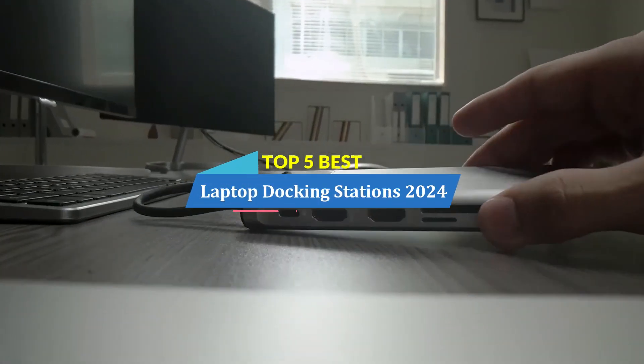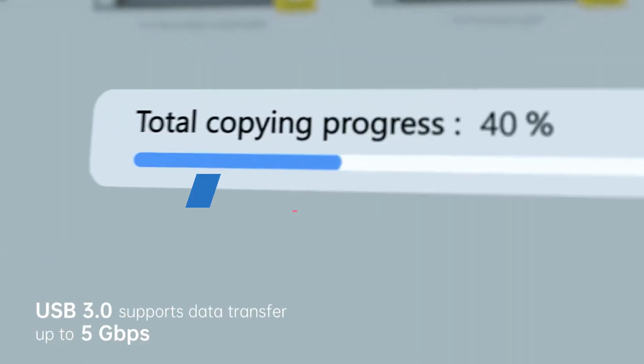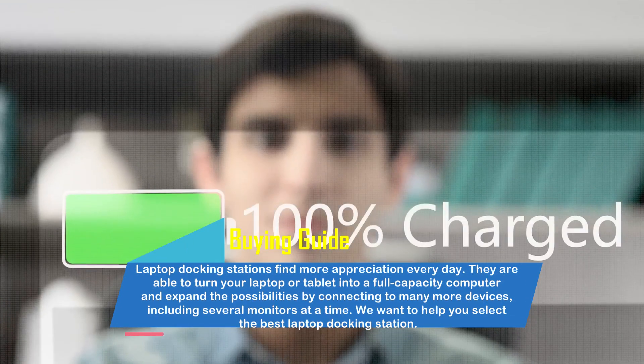In this video, we are going to show you the top 5 best laptop docking stations of 2024 on the market. I am trying to list those based on price, quality, and more.